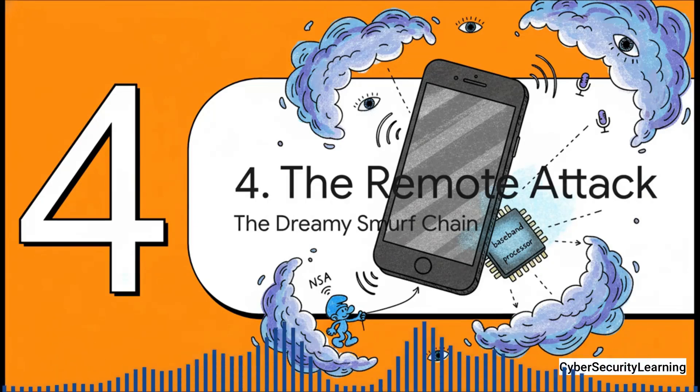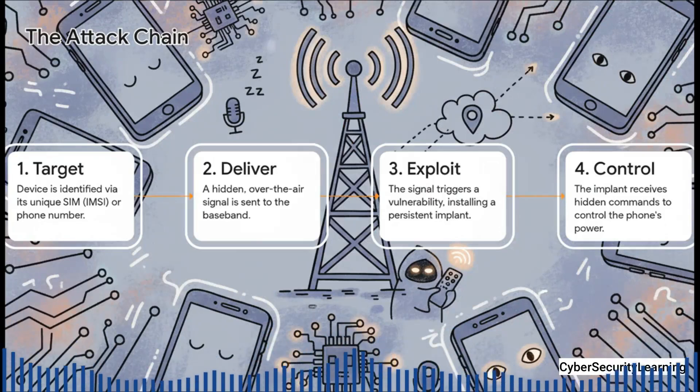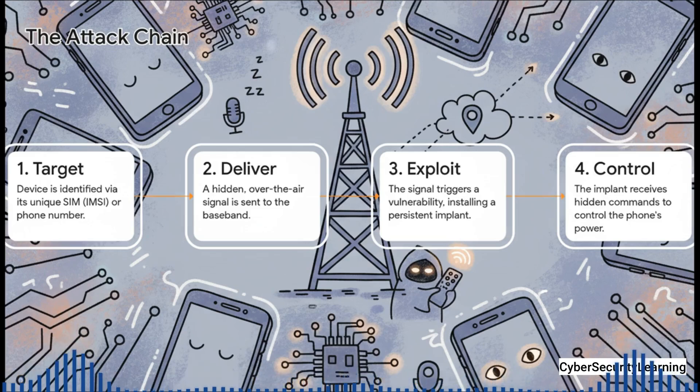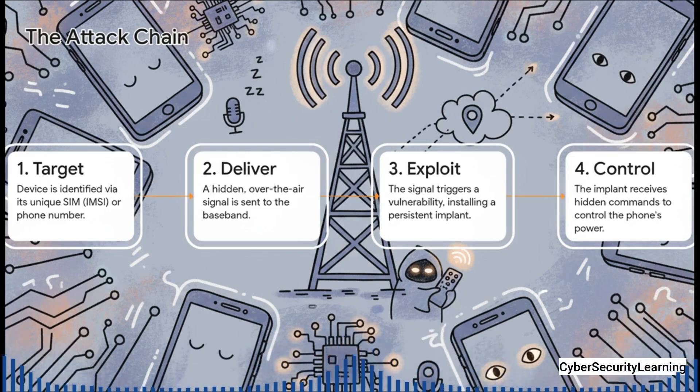Let's walk through how this all comes together in an actual attack. Based on what we know from the leaked documents and security researchers, we can put together the likely steps for a Dreamy Smurf-style operation — and it's a shockingly simple and sneaky process. It all starts with targeting a phone's unique ID, like its number. Then a specially crafted signal — think of it like a silent, invisible text message that your messaging app never even sees — gets sent over the air. This message isn't for your main OS; it's sent directly to the baseband processor. If that baseband has a software flaw, that message can trigger it, letting the attacker remotely plant their own code onto it. From that point on, the baseband is compromised, just sitting there waiting for hidden commands to silently turn on other parts of the phone — all while the screen stays completely black.